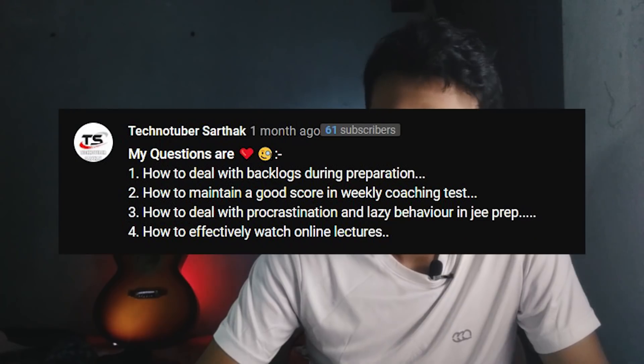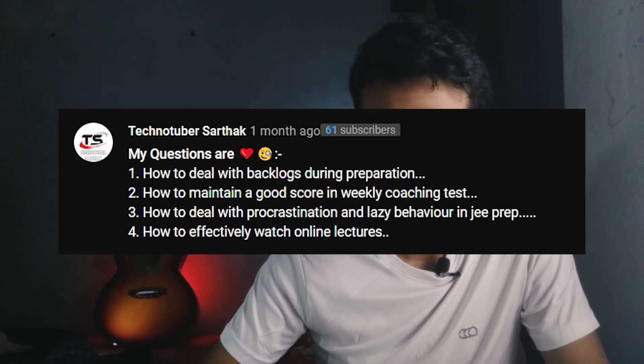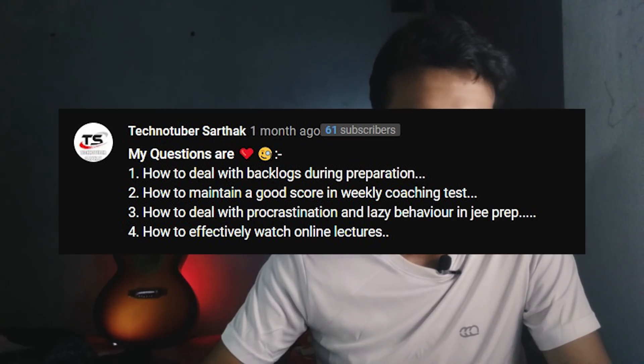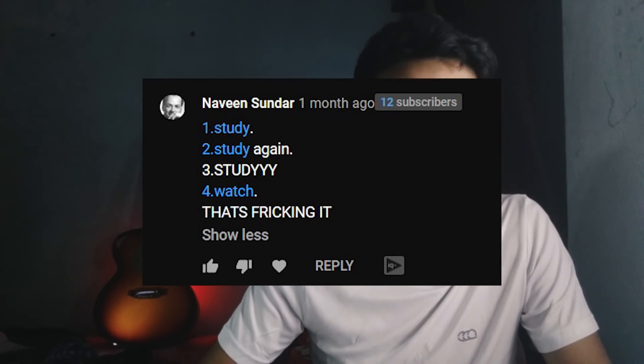Next question from Technotubers: how to deal with backlogs during preparation, how to maintain a good score in weekly coaching tests, how to deal with procrastination and lazy behavior in JEE preparation, and how to effectively watch online lectures? Here's a reply that sums up my answer pretty well: for one — study; for two — study; for three — study; and for four — just watch. How do you effectively watch an online lecture? Just watch it. Don't scroll Instagram in your online classes. That's it.